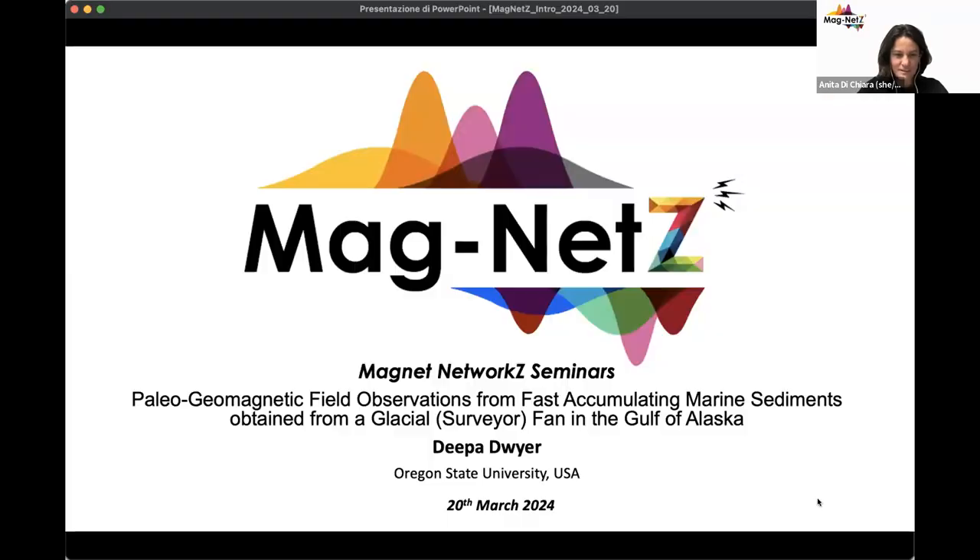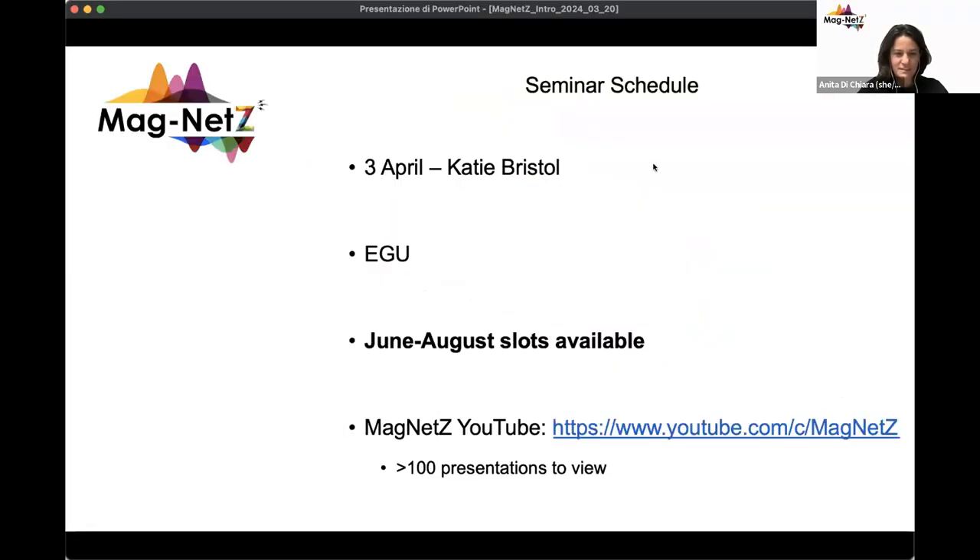If there are no more questions from the audience, we can give Deepa another big round of applause and wish her the best of luck with her PhD. On the third of April we have Katie Bristol, then we're taking a break for EGU. We are looking for speakers for June and August slots. You can find these seminars and past seminars on YouTube. Looking forward to seeing you next time.